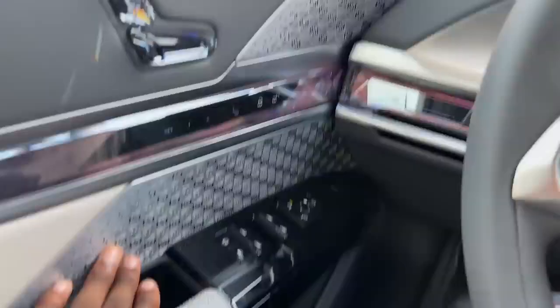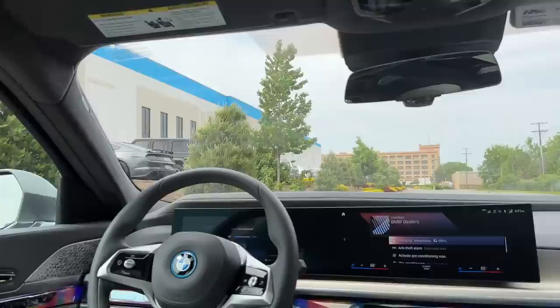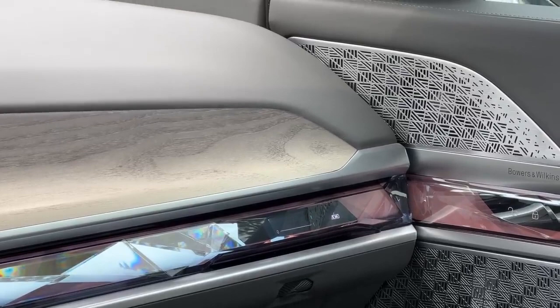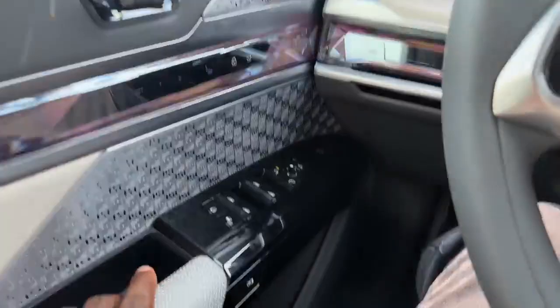The most underwhelming piece of luxury in this car by far is the speakers. These are the Bowers and Wilkins speakers — an optional upgrade. There are subwoofers in the seats, speakers in the headrests, and speakers all around the cabin, and they are very average, mediocre sounding. I much prefer — I mean, the Maybach speakers were incredible, but pretty much any other set of speakers has sounded just as good as, if not better than, these.